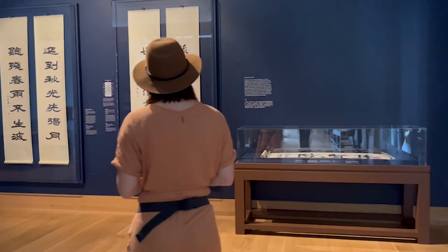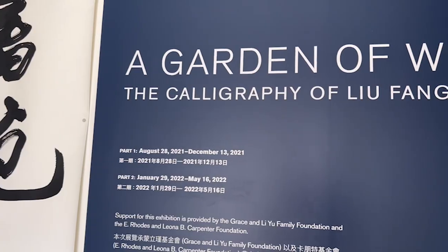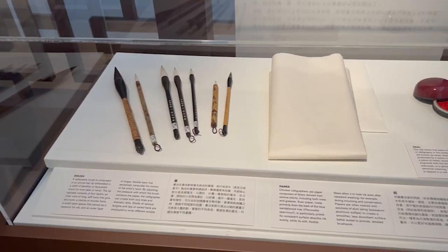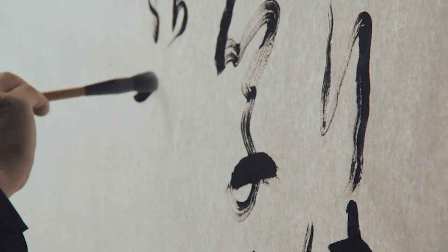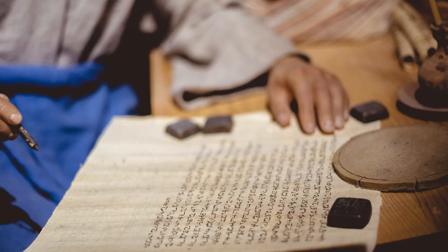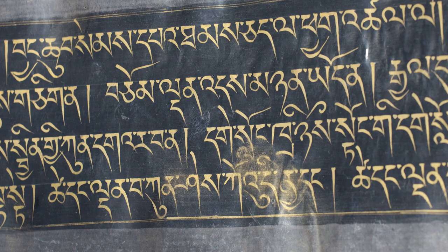On a recent trip to the Huntington Library, Art Museum, and Botanical Gardens, I happened upon an exhibition nestled in the Chinese garden called A Garden of Words: The Calligraphy of Liu Fang Yuan, displaying contemporary Chinese calligraphy on the original scrolls used as models for the garden stone inscriptions. Chinese calligraphy dates back thousands of years and is still practiced today.